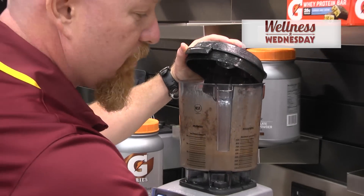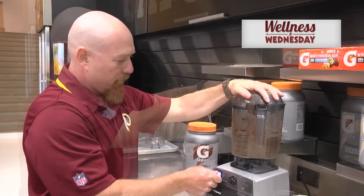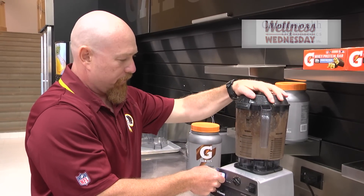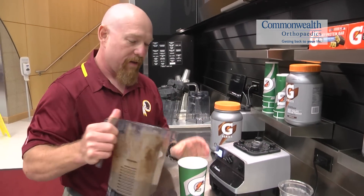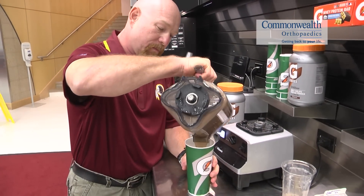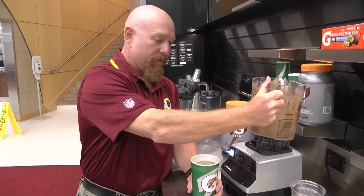Now to help make it a little bit more of a substitute for ice cream, we'll add some ice for that smoothie texture. And there you have it — chocolate peanut butter smoothie, your smoothie for the month of November.